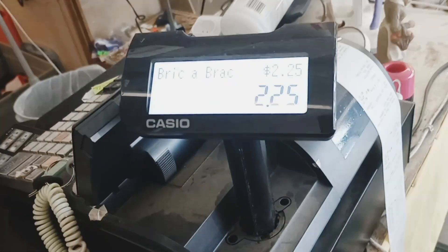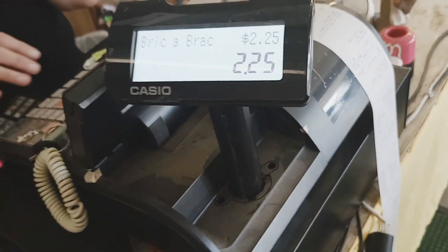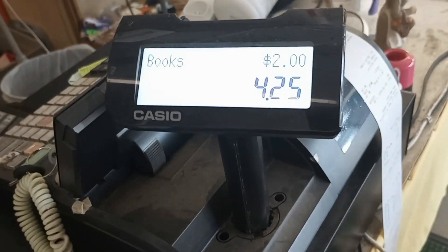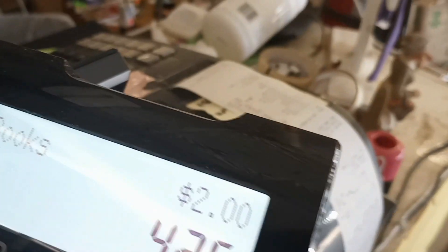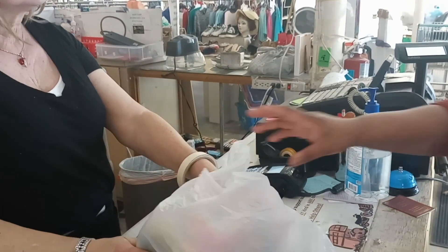So this is all. This is our total, y'all, which is really good for homeschool stuff. That's all we got at the thrift store for now.